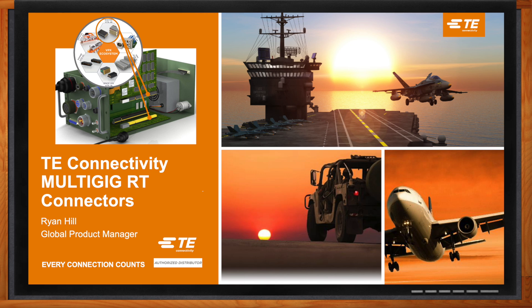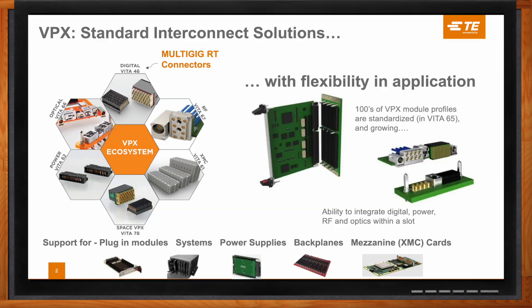Hi Ryan, thank you so much for joining me today. We're talking about multi-gig RT connectors, but before we get started, can you set the stage for us? We're talking about Vita standards within the VPX arena, right? VPX is really the standard ecosystem when we look at connected and embedded systems. It covers a range of product families and is really like the brain and central computing area for a system. As TE Connectivity, we have a variety of different products that fit into this VPX ecosystem, and it's really about flexibility in the application — giving engineers the opportunity to create new solutions and empower the future systems that keep us safe in our defense markets.